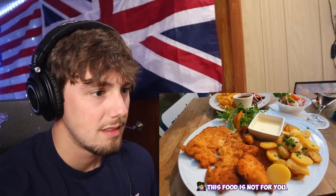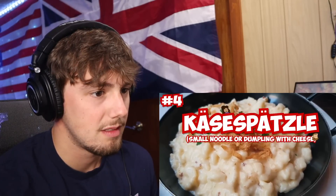Oh my gosh, I'm so excited. Excuse me Mr. Wasp, this food is not for you. Number four: Käsespätzle. Käsespätzle is a very popular German dish originating in the south of Germany but you'll find it throughout Germany in most restaurants.